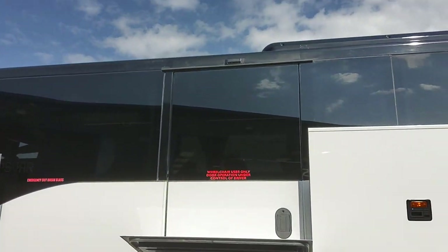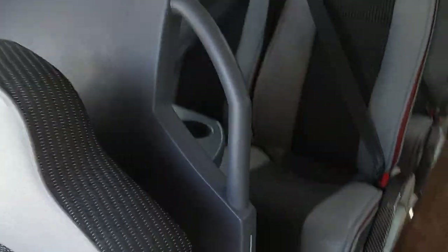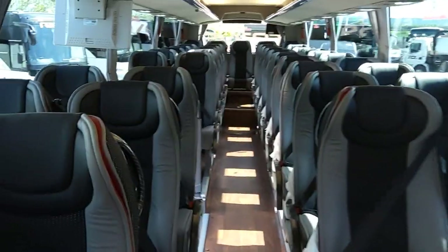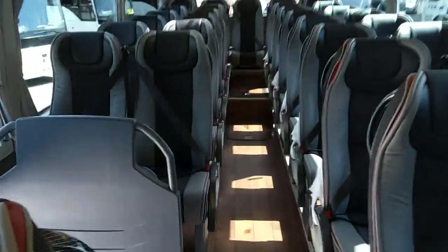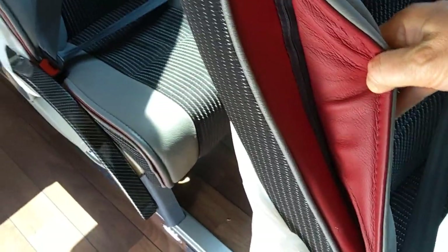We have a side mounted wheelchair lift on this vehicle and as we jump on board, 53 reclining seats with three-point seat belts. These are not your standard Thamesa seats — these are quite up-spec. You can see we've got half leather trim with the extra padding flaps fitted.